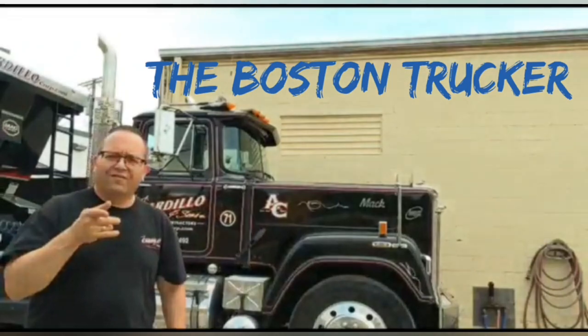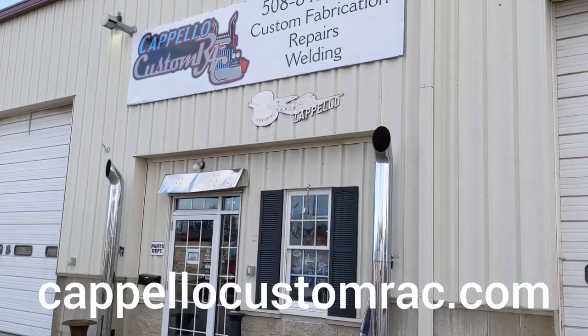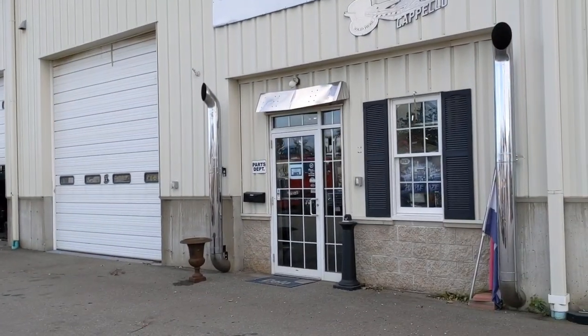Welcome to my channel. I hope you enjoy it. I'm over here at Capello Heavy Haul in Shrewsbury, Massachusetts, buying some bling for my new trailer.